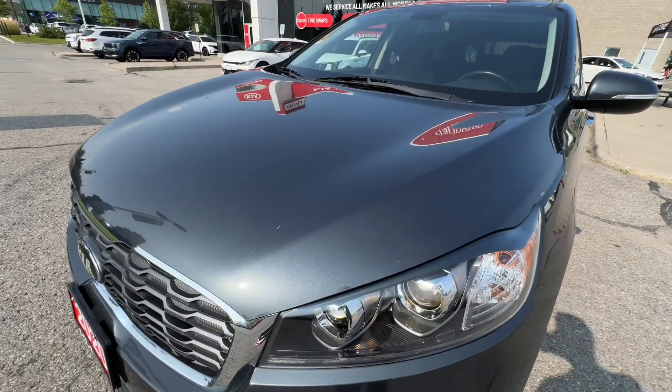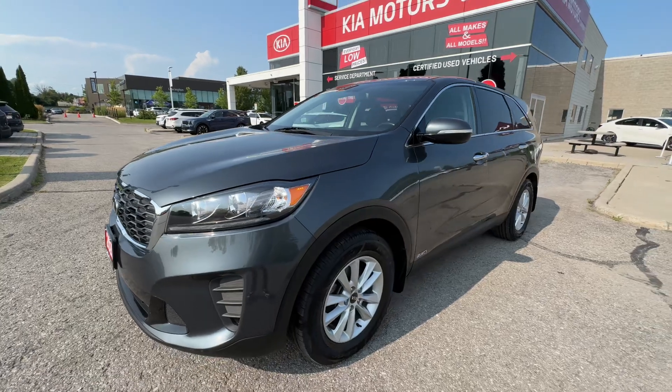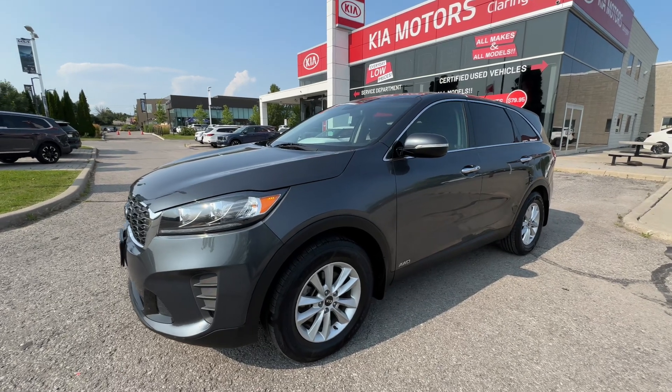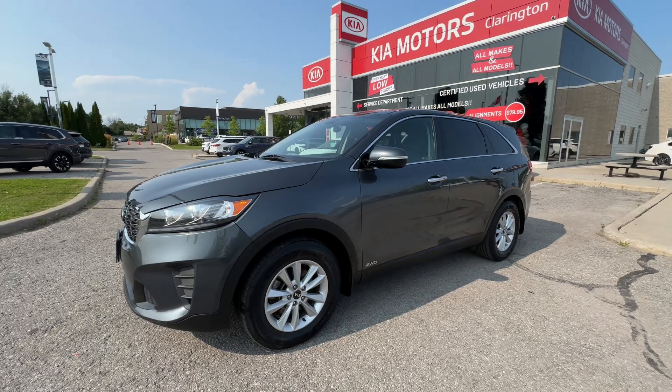Underneath the hood we have a 2.5-liter four-cylinder engine. There is a Sorento available with a six-cylinder, but who really wants a six-cylinder nowadays with the price of gas? This four-cylinder is going to be enough power to get the job done, especially if you're not towing anything — a fantastic choice for you.